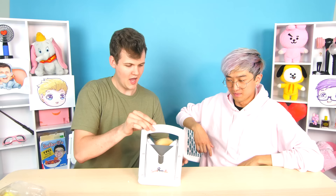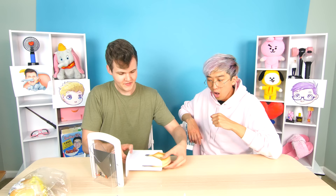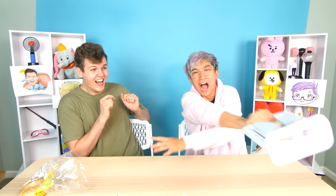Now I can use the bagel slicer! I put the bagel in here — three, two, one — and that was actually legit. Take it out and it's a perfectly sliced bagel! That's pretty satisfying. Let me try it too — loaded up, and now I've got my carbs for energy. Nice slice!